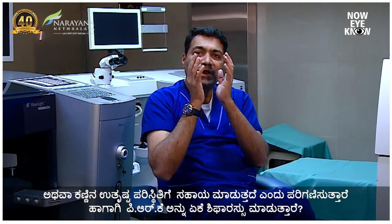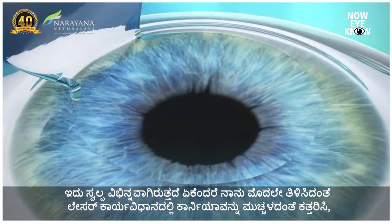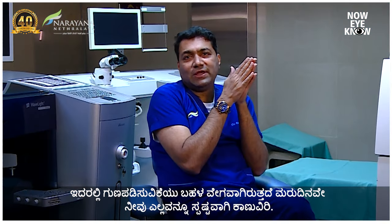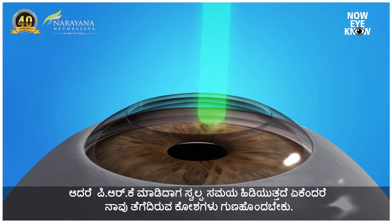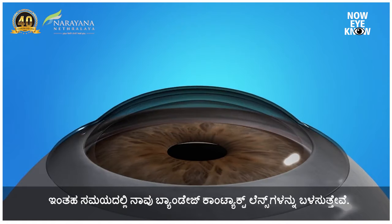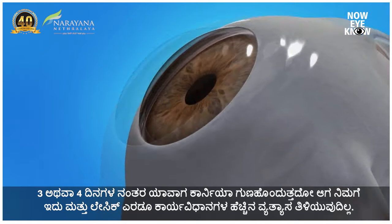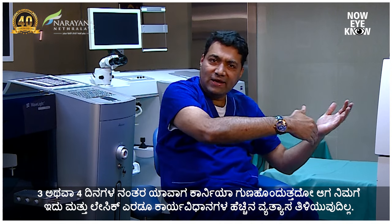When you do a PRK it's a little different as a procedure. In LASIK you cut the flap, the machine does its work, you put it back, and it heals faster — next morning you're able to see everything clearly. But with PRK it takes a little more time because the cells that were removed have to regrow. During this time we put a bandage contact lens, which helps improve healing and reduce pain. After three to four days of healing, there's hardly any difference between PRK and LASIK.